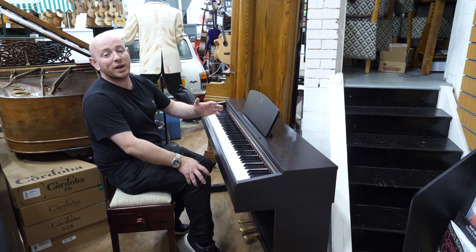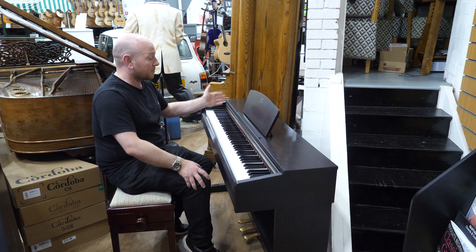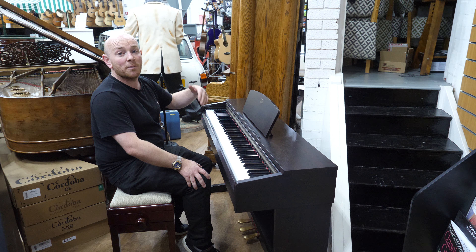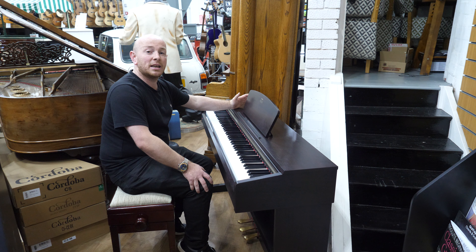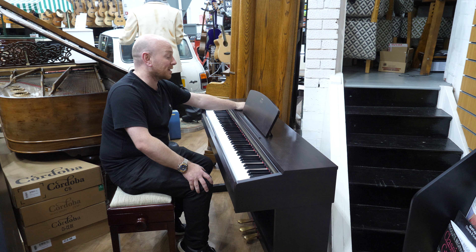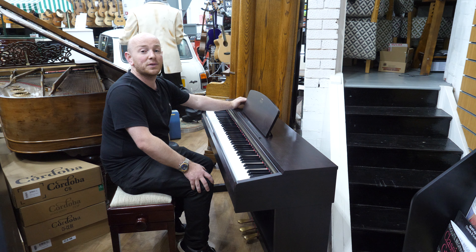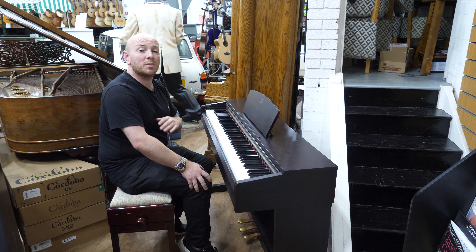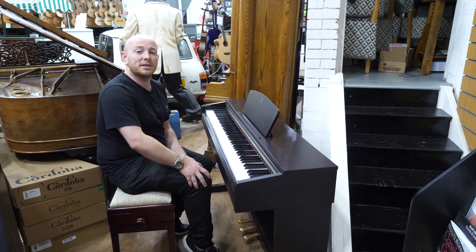But yeah, if you want to come down and try pianos out, we've got over 250 in stock. We stock loads of digital pianos as well if that's what you're looking for. We mainly stock Casio at the minute, but we also have Yamahas and some used Rolands, etc. So if you're looking for a digital piano or an acoustic piano, we've certainly got the best selection in the Midlands and you're welcome to come and try seven days a week.